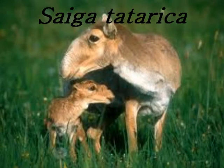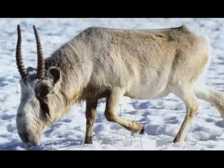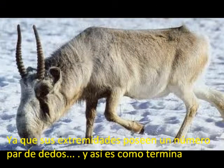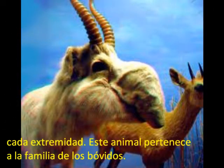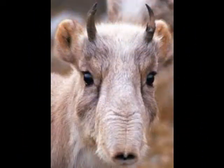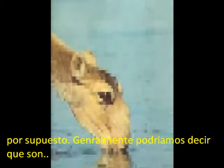Saiga antelope, Saiga tatarica. It is an artiodactyl mammal animal, meaning its limbs have an even number of toes. This animal belongs to the family of the bovids, which include bulls, sheep, goats, and antelopes, of course.